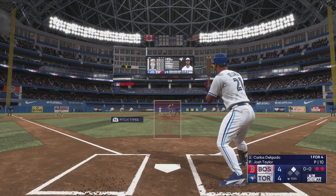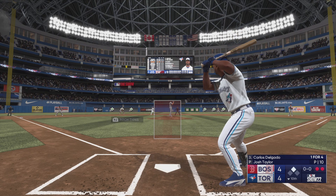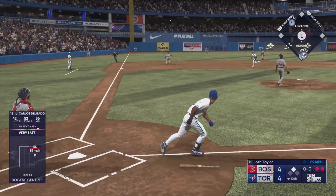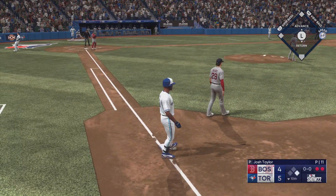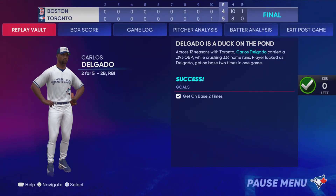Carlos Delgado next up for the Blue Jays — the first baseman, number 21, Carlos. Next pitch is popped up, and that's a base hit. Biggio rounds third, headed for the plate. Throw is off line. This one's over, and they walk it off in extra innings.